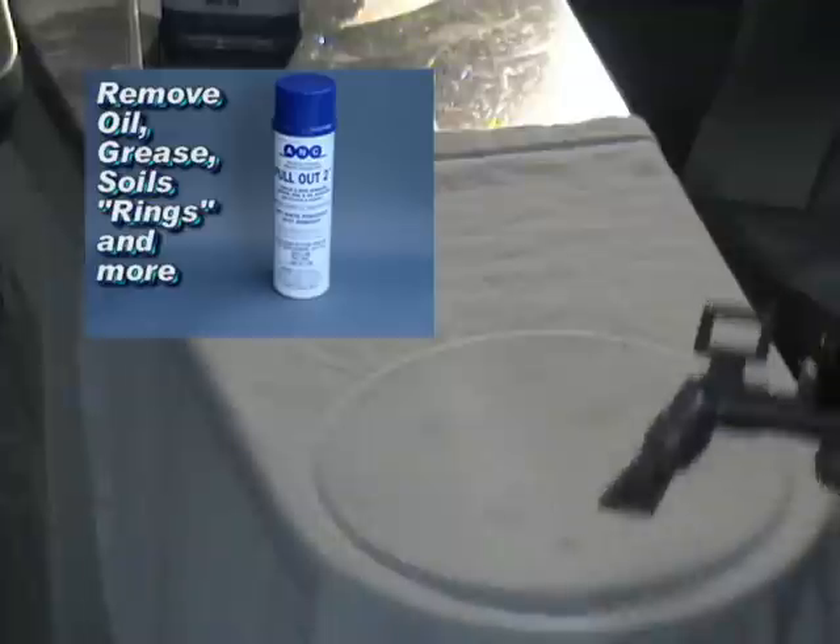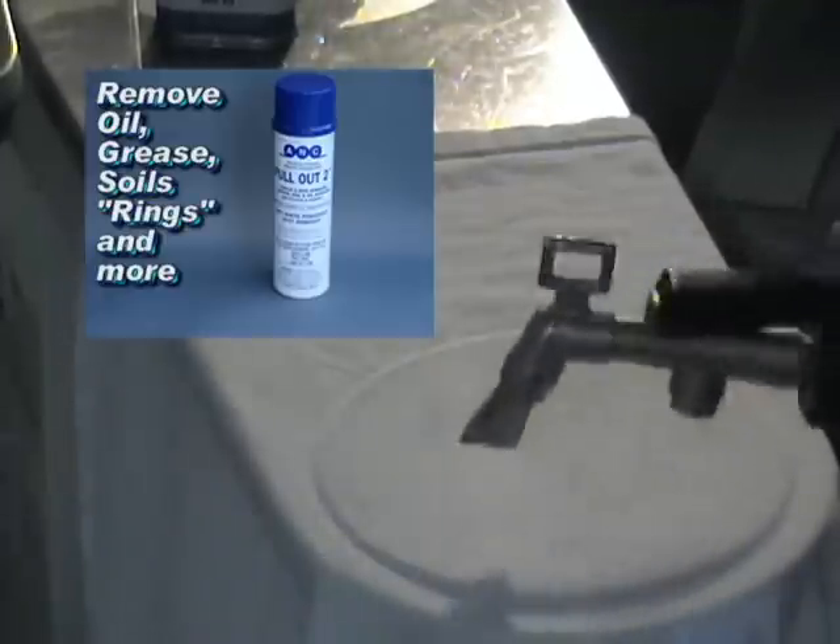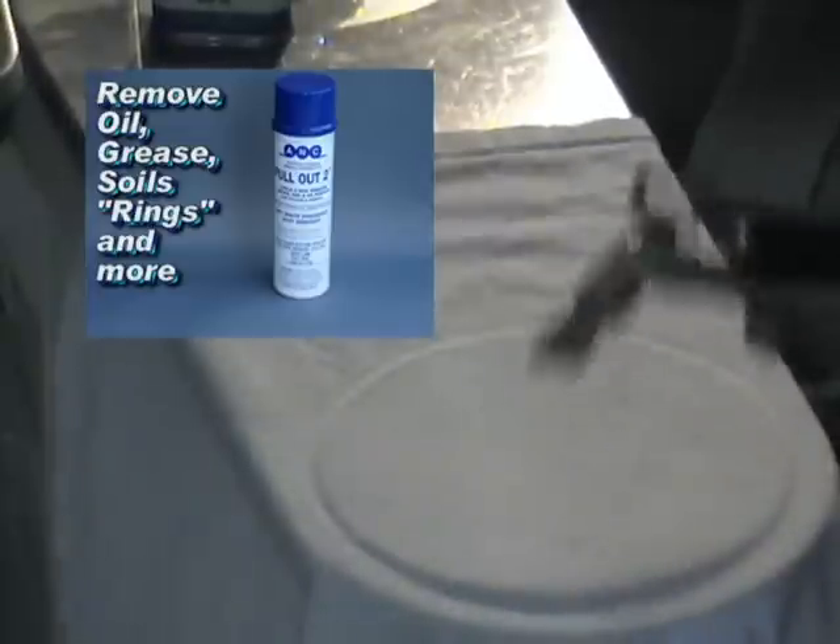An aerosol cleaner. Now you know why we say it's the best spot remover on the market — best spot remover in the world.